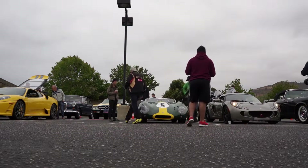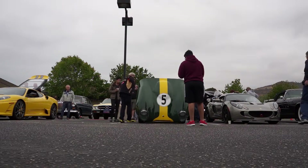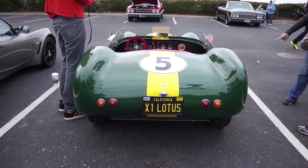I collect British cars — I have about 10. I have a Jaguar C-Type and a Jaguar XKE 1968. The C-Type is a '53, and I was looking for a little Lotus and this thing came up.